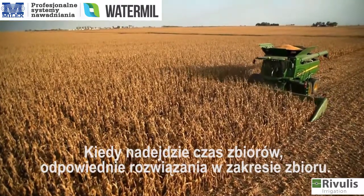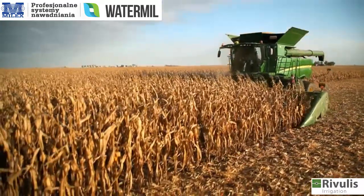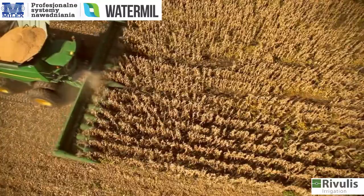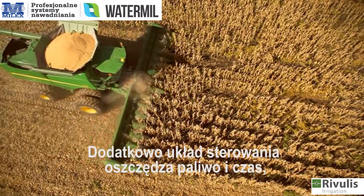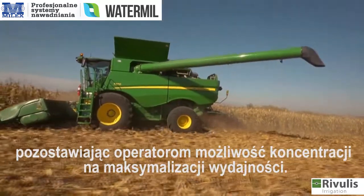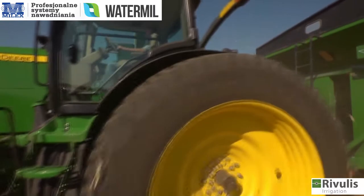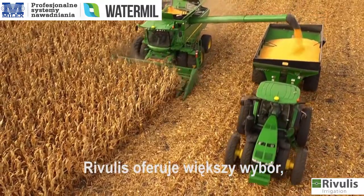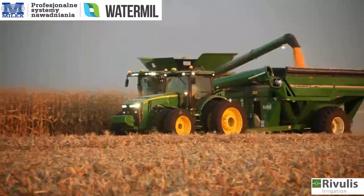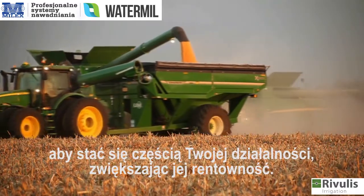When it's time to harvest, John Deere's harvesting solutions take field performance and throughput to a whole new level. Our Autotrack steering system saves fuel and time, ensuring the same high precision day or night and leaving operators free to concentrate on maximizing output. John Deere offers more choices, increased capacity and added reliability for corn growers around the world. Our irrigation solutions are designed to become part of your operation and to help increase your profitability.